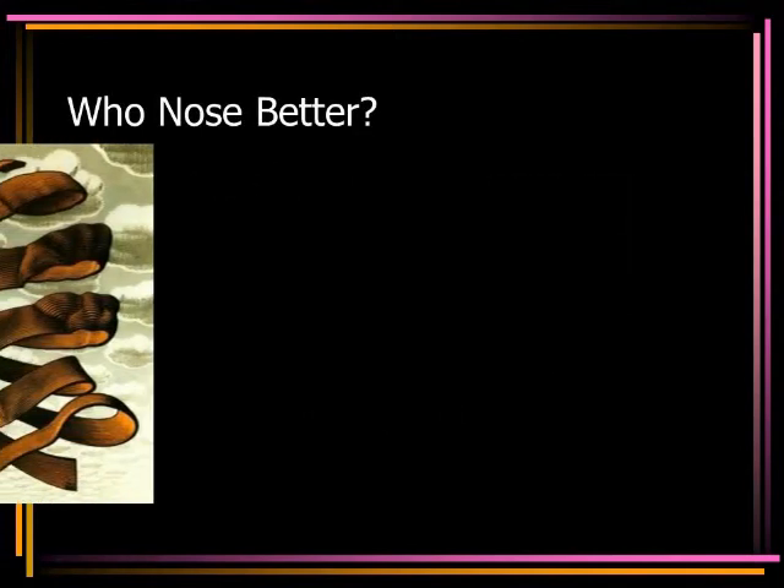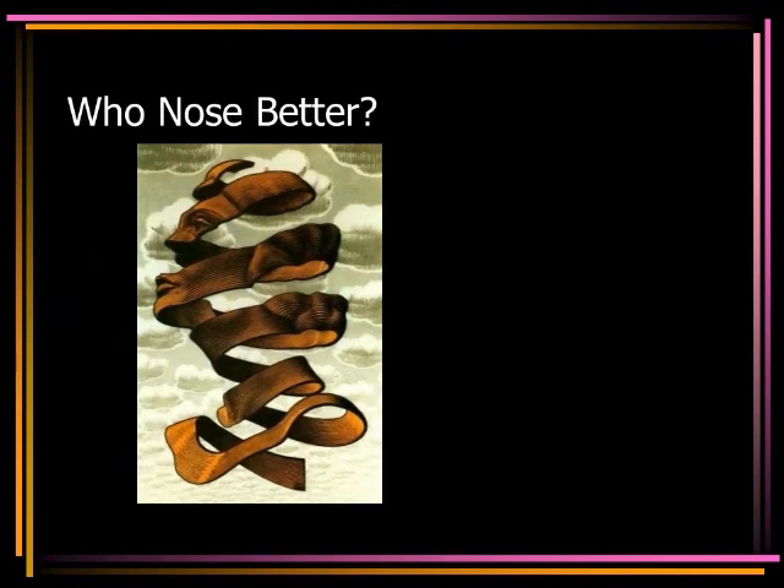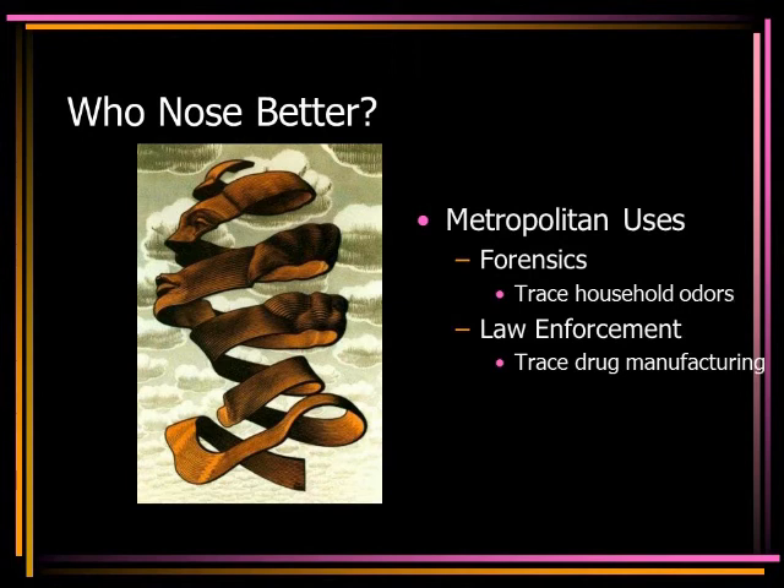Who knows better? The metropolitan uses of neural networks would indicate that machines do. Forensics finds neural networks to be effective at tracing odors at the scene of a crime.